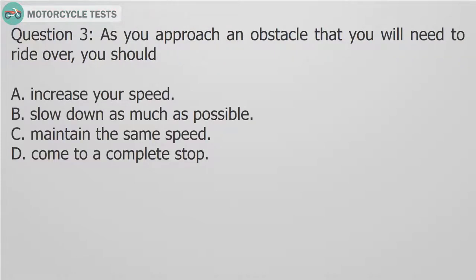Question 3: As you approach an obstacle that you will need to ride over, you should: A. Increase your speed. B. Slow down as much as possible. C. Maintain the same speed. D. Come to a complete stop.